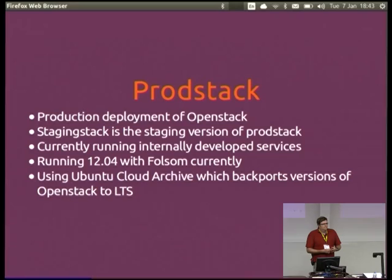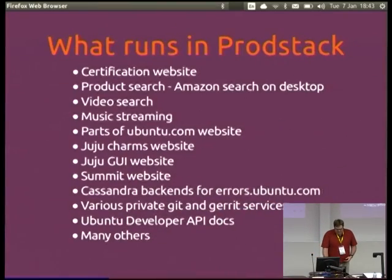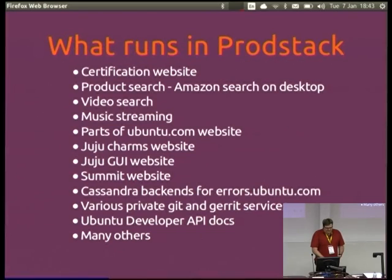Is that a separate infrastructure or just a tenant? It's essentially a different tenant. It's running all of our internally developed services. We're currently using Folsom with Ubuntu 12.04, and we're using the Ubuntu Cloud Archive for backports of stuff to the latest LTS, which seems to work pretty well. That's a list of things that run in ProdStack.